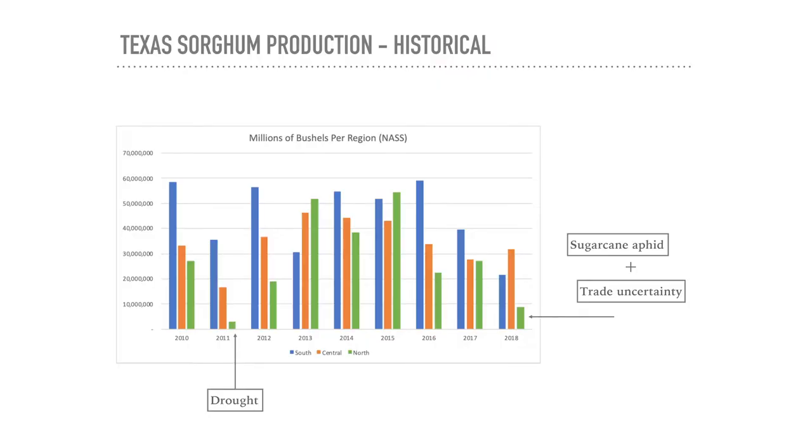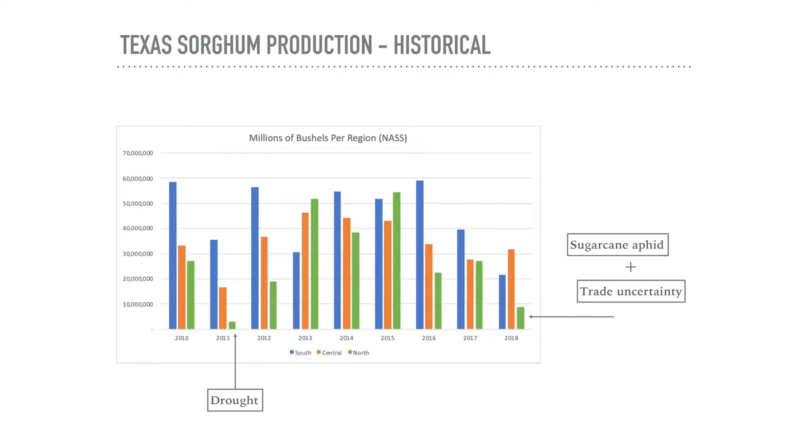A sorghum production graph shows three lines: blue for South Texas, orange for central, and green for the northern region where I farm. Across the graph, overall sorghum output is pretty stable most years, but individual areas vary considerably. The South usually has a stable crop. The northern green line is all over the board because of dryland dependence on weather. In 2011, a devastating drought nearly wiped out northern output. In 2018, production dipped again due to the sugarcane aphid and some trade uncertainties.